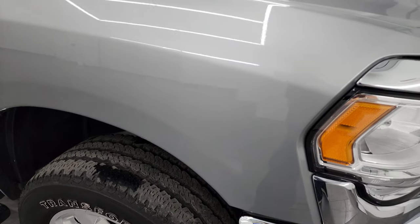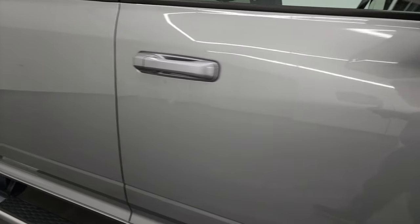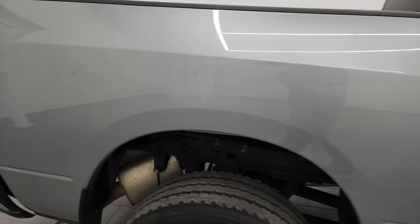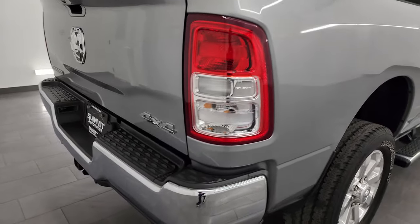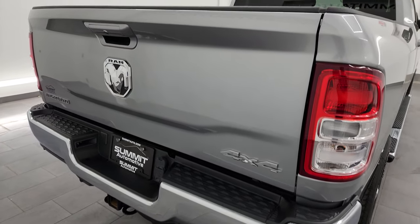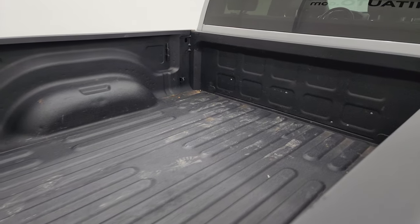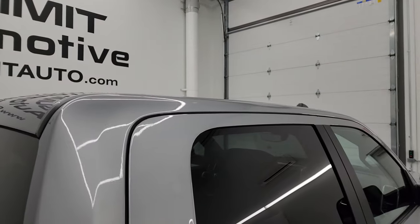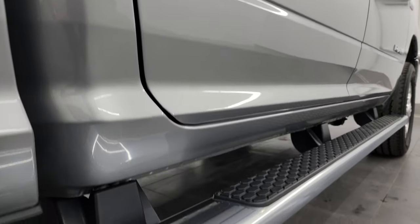As you go down this side of the 2022 Ram 2500, take note of how clean the body is — how reflective and mirror-like that paint is. I take these HD videos so if you're far away and cannot make the trip but you're still interested, you can see the truck, hear the truck, and have confidence in the vehicle before you even get here, so there are absolutely no surprises.